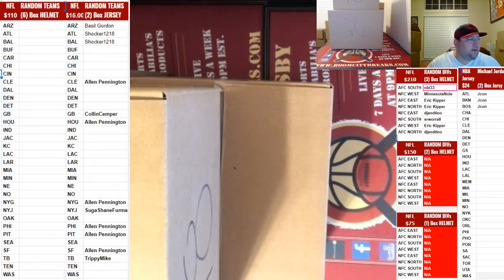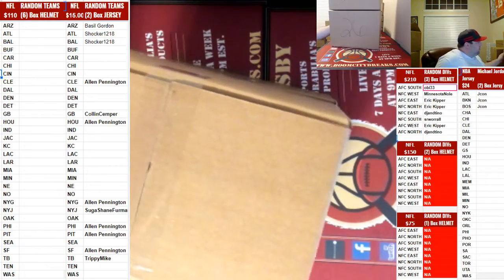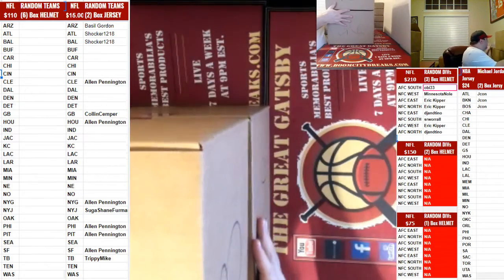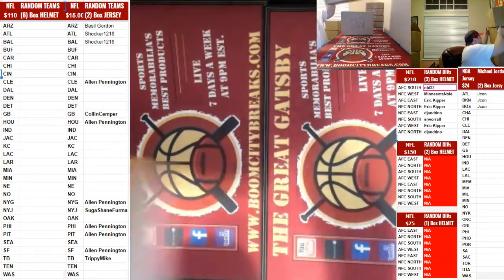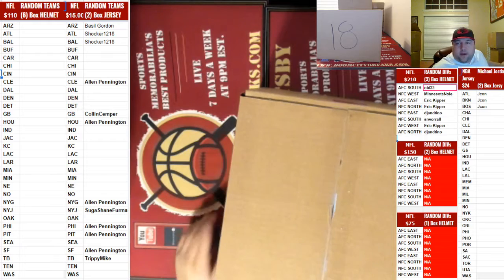We also random the box numbers that we're going to break, guys: 26, 18, and 22. So we'll start with number 18 first. Good luck y'all!